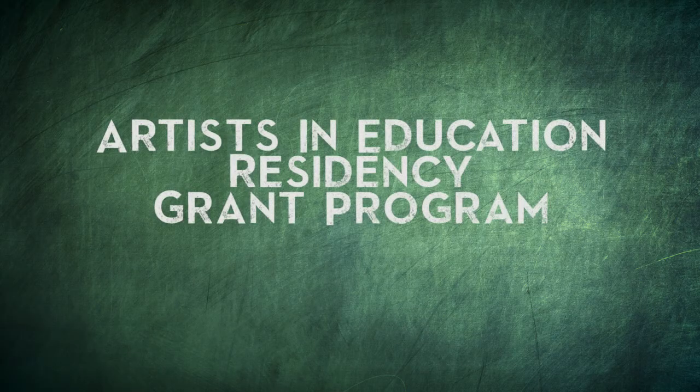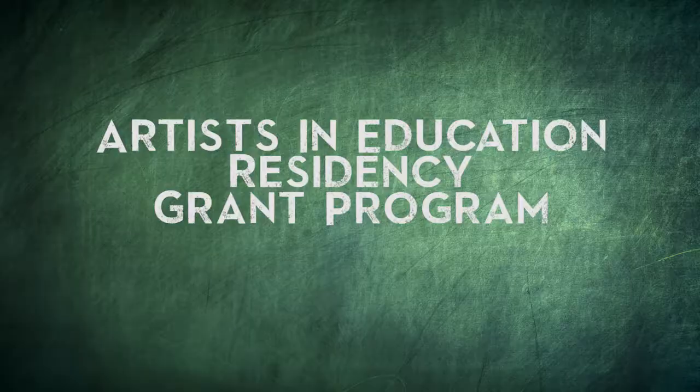The Artist and Education Residency Grant Program is a program that provides funding for schools in the state of New Jersey to bring artists in for 20 days or more to work with their students on a long-term arts project.